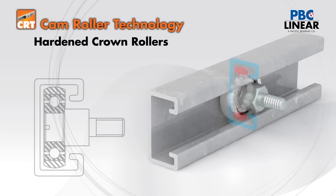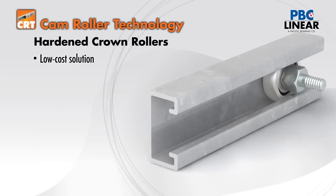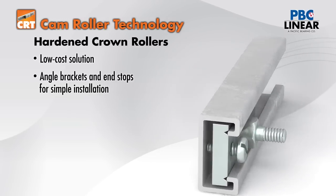If components fit your needs, PBC offers an economical, low cost solution in the hardened crown roller and rail. With accessories like angle brackets and end stops, they are easy to install and use.